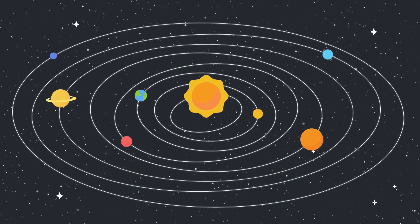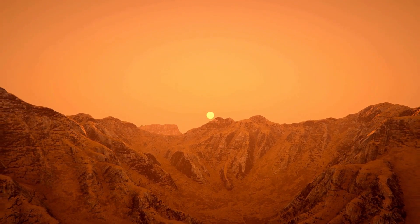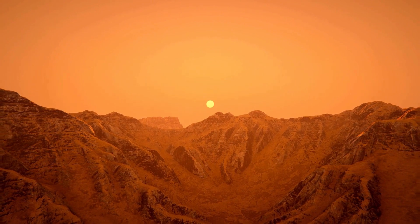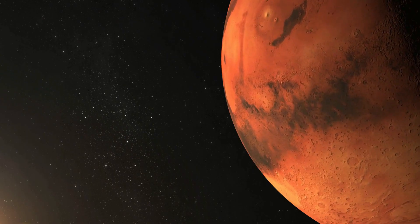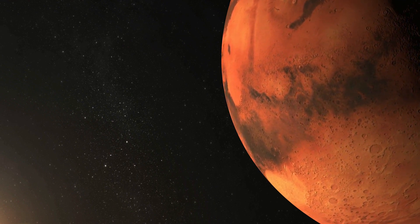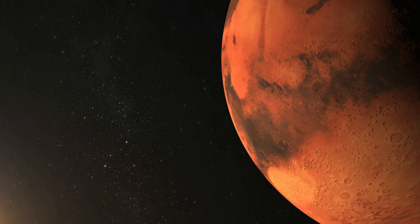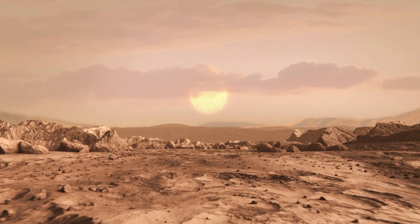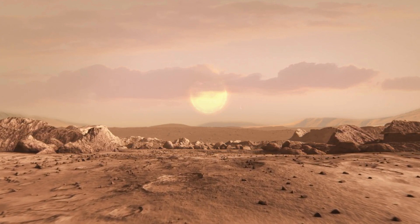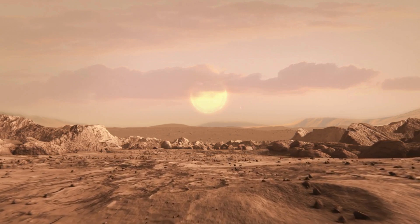In summary, while growing plants on Mars presents numerous challenges, recent research and experimentation suggest that it may be feasible to cultivate certain types of plants under controlled conditions. Plants could play a vital role in supporting future human exploration and colonization efforts on Mars by providing food, oxygen, and psychological benefits. By overcoming technical hurdles and leveraging innovative technologies, humans may one day establish sustainable habitats and green spaces on the Red Planet, paving the way for a new era of interplanetary agriculture and habitation.